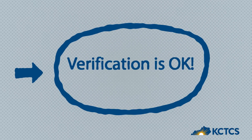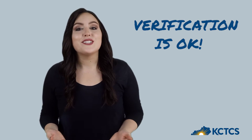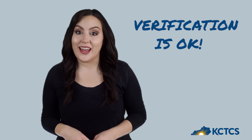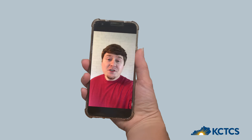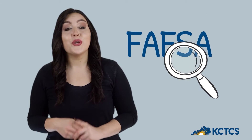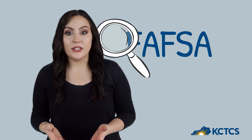You've been chosen for verification. Verification just means we need more information from you to process your financial aid — it doesn't mean you did anything wrong. Sometimes paperwork gets complicated. During verification, we are simply making sure everything is accurate so that you receive all the financial aid you are qualified to receive. We want to help make college affordable for you, so take a deep breath and dive into verification.